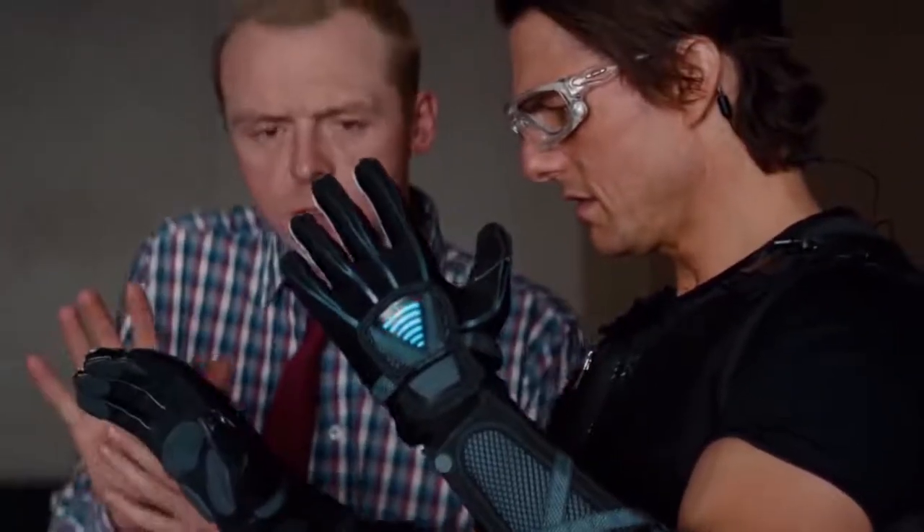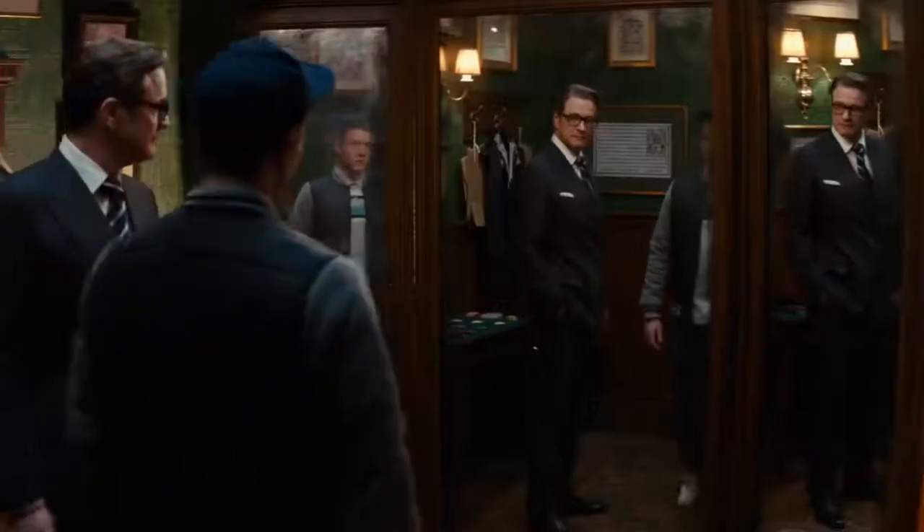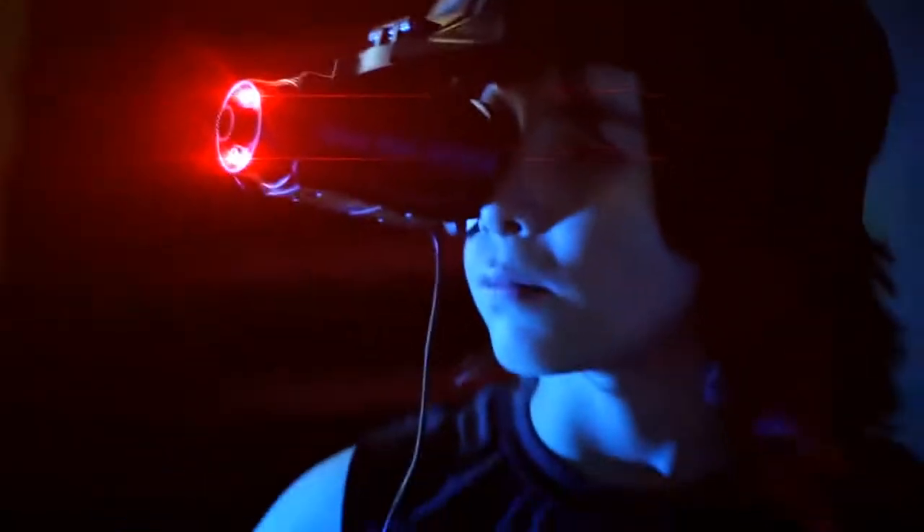Spies always have the coolest gadgets that just aren't available to the rest of us. Now, however, you can act like an actual spy with these nine spy gadgets you can actually buy.